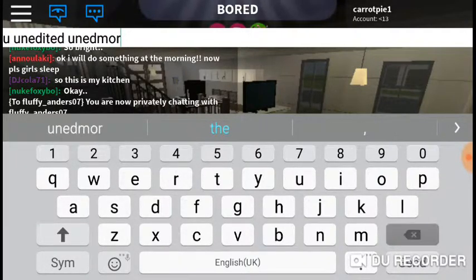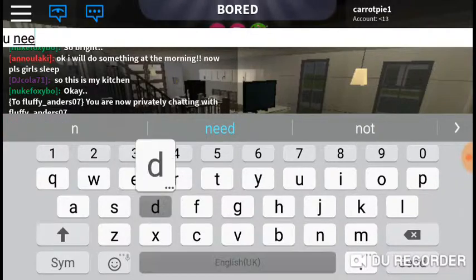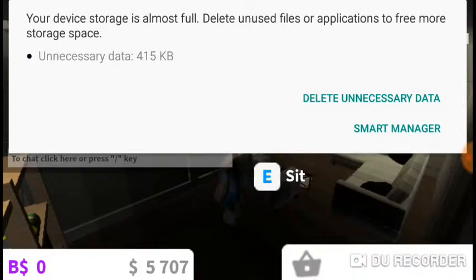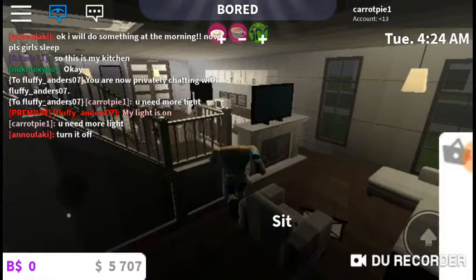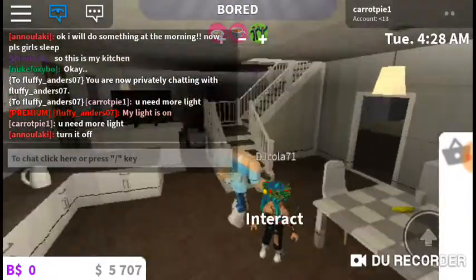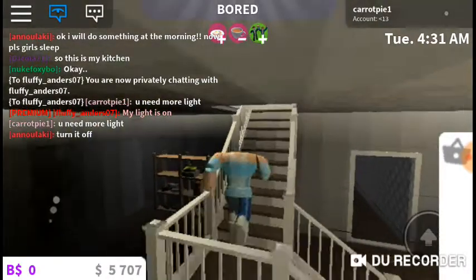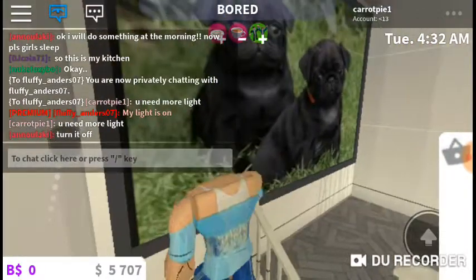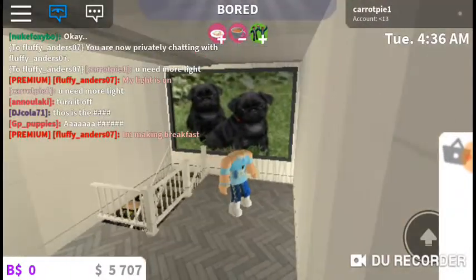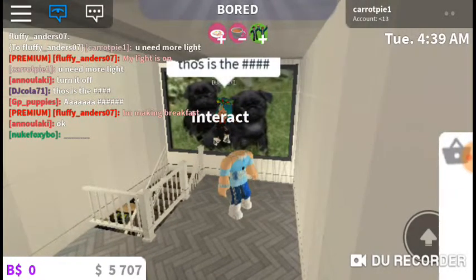Oh my god guys, what just happened? You need more light. Then guys, when you walk up the stairs — I am still a bit lost for some reason — when you walk up the stairs, here is a really cute picture of a dog right there.